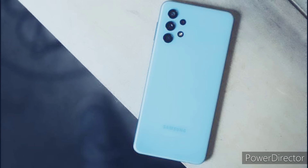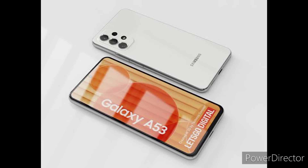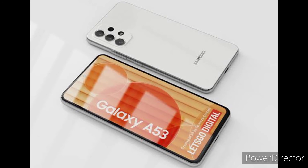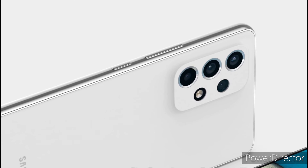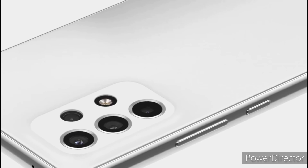The A53 will have some big shoes to fill in place of the Galaxy A52 series. For the most part, the A53 looks like the A52 of last year. You get a 6.5-inch FHD+ AMOLED up front, complete with the same 120Hz refresh rate and centered punch-hole cutout for its 32-megapixel selfie camera. Samsung will still use plastic on the frame and back, and the dimensions are expected to remain identical to those on the A52.